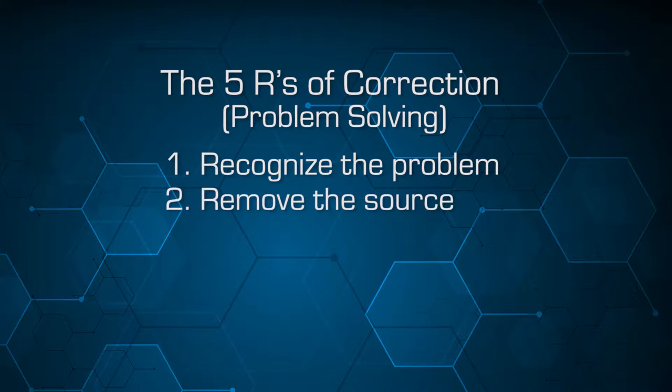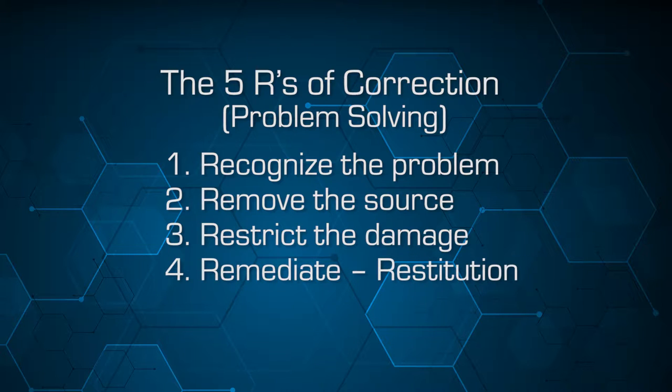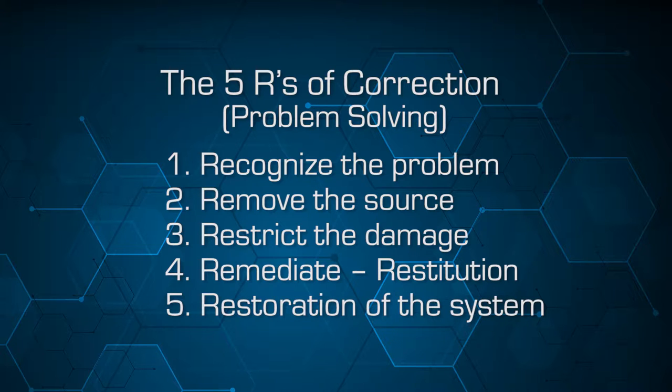To solve the problem we need to remove the source, restrict the damage, compensate for that damage, remediate and have restitution, and then we really need to restore the system that was providing us the economic control of the particular disease — in this case, Goss's wilt.